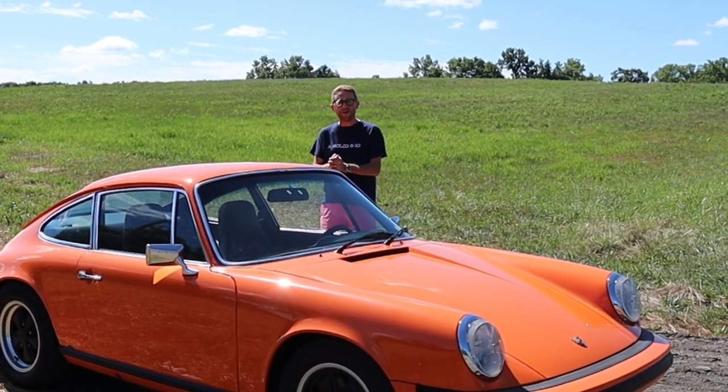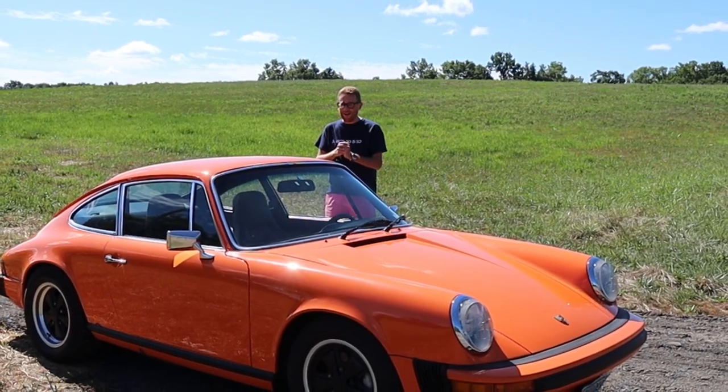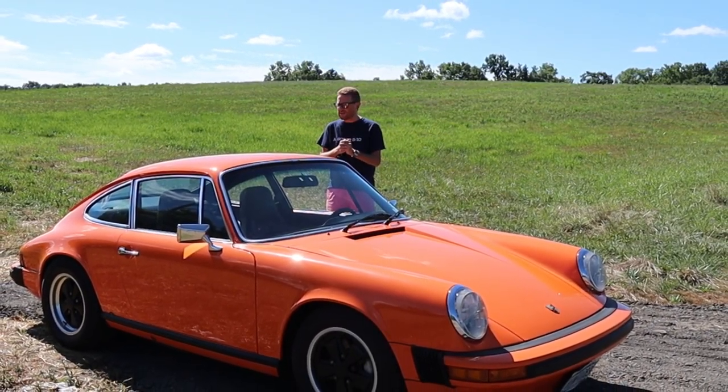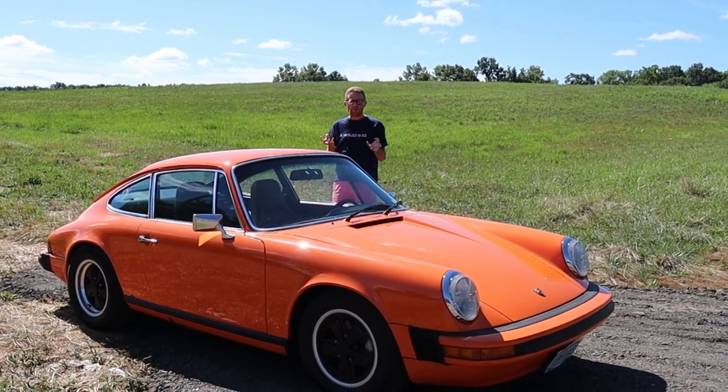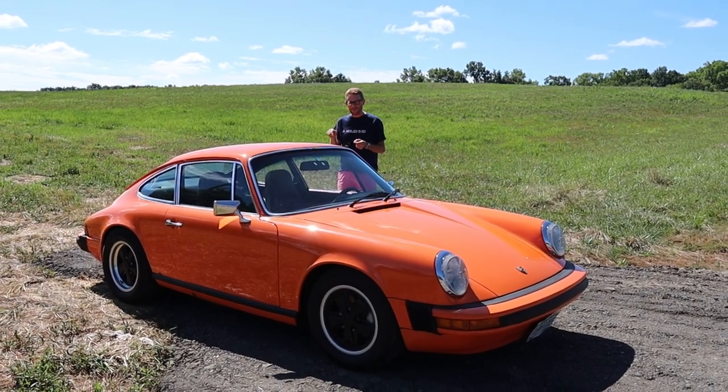Today I'm going to make the strong argument that you should in fact be going older, not newer, and not spending that $350,000. The value and the essence of a Porsche 911 is with the older ones. So let's take a look at this rather special car.